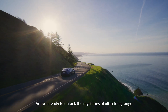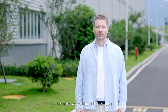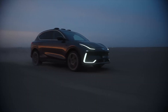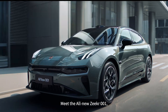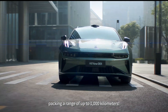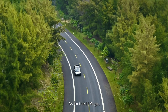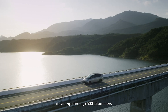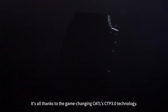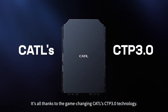Are you ready to unlock the mysteries of ultra-long range and lightning-fast charging? Strap in, because we're about to take you on an electrifying ride into the world of EVs. Meet the new Zeeker 001, packing a range of up to 1,000 kilometers. As for the Leash Mega, it can zip through 500 kilometers with just 12 minutes of charging — all thanks to CATL's game-changing CTP 3.0 technology.